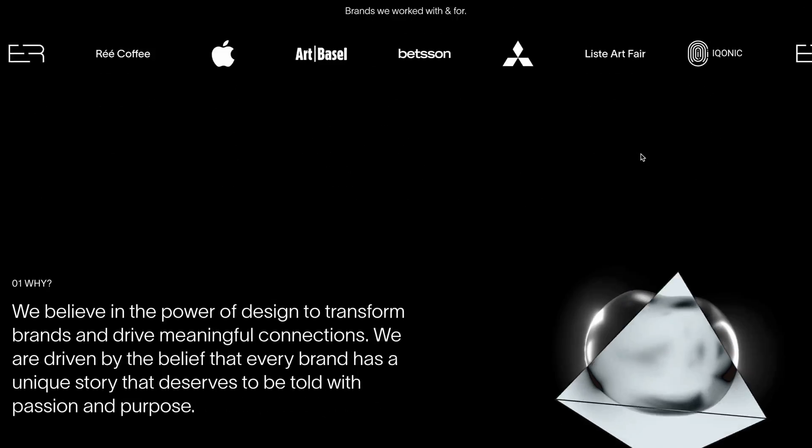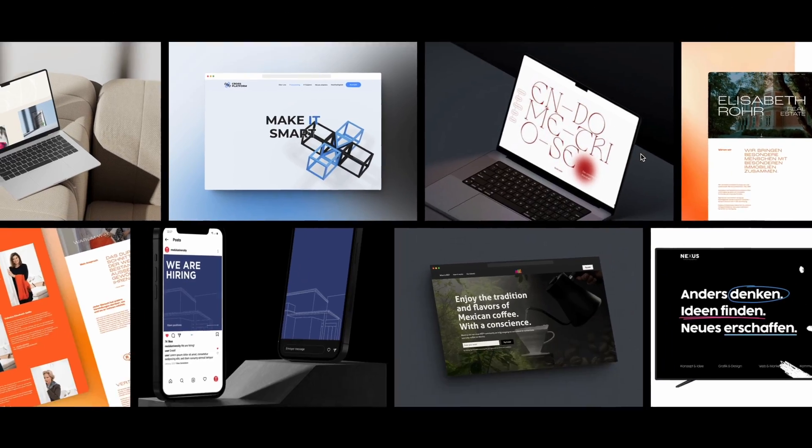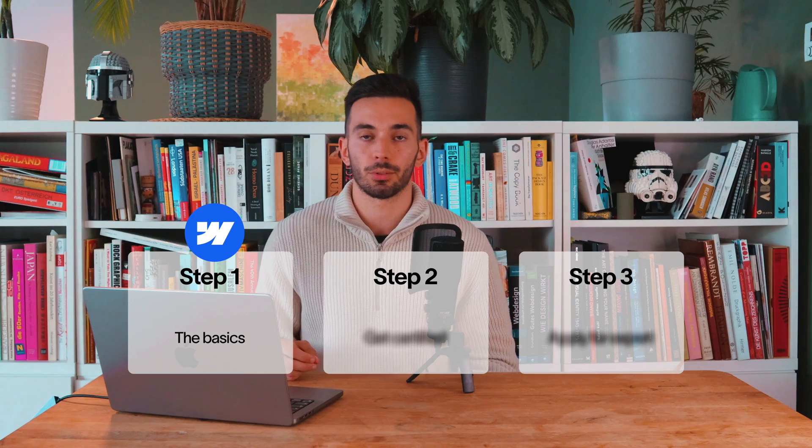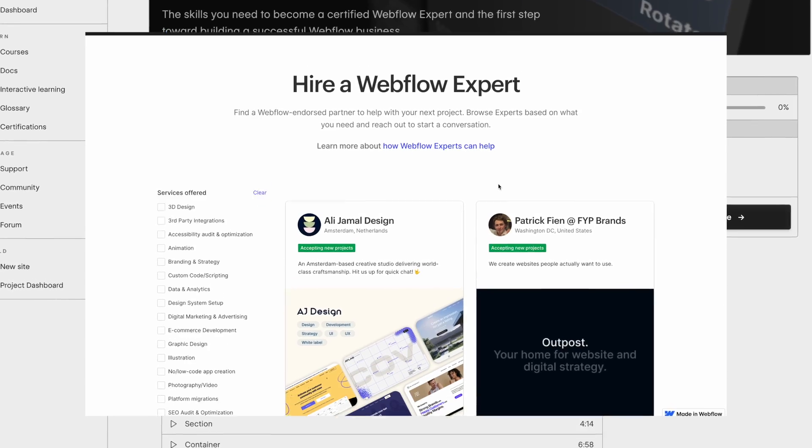Since getting certified, I've had the opportunity to land higher paying projects and raise my income significantly. I've also had the chance to work on more interesting and complex projects and find new interesting clients. Today we're diving into the exact step-by-step process to not only get certified but to even become one of the premium Webflow experts. Let's dive in!